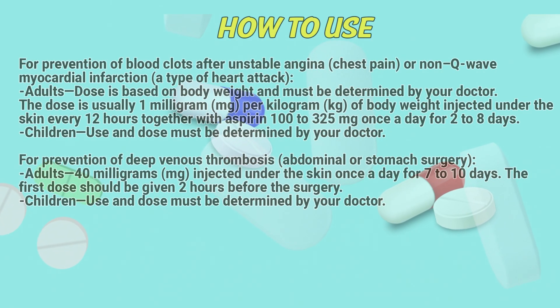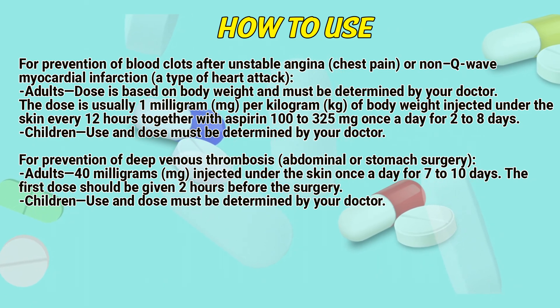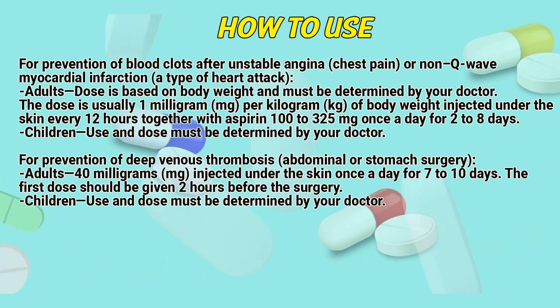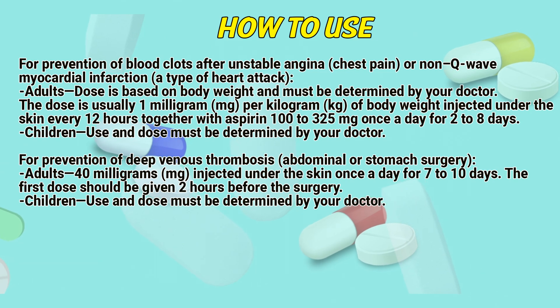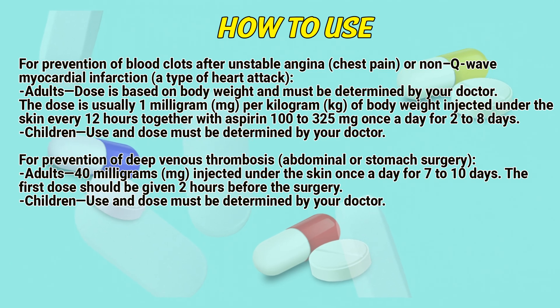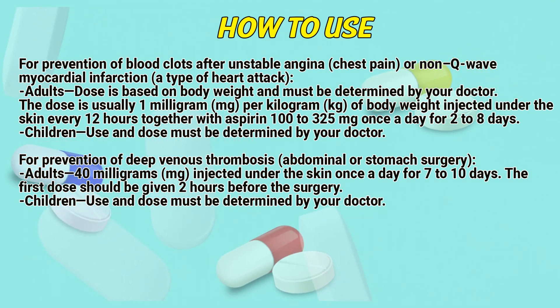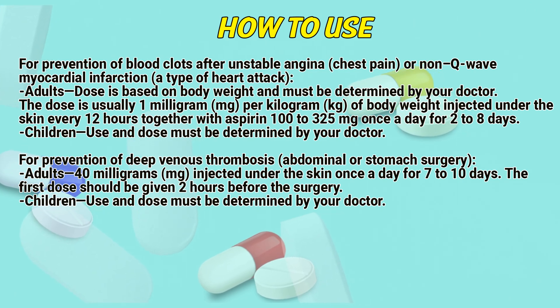For prevention of blood clots, unstable angina, chest pain, or non-Q-wave myocardial infarction (a type of heart attack): Adults — dose is based on body weight and must be determined by a doctor. The dose is usually 1 mg per kg of body weight injected under the skin every 12 hours, together with aspirin 100 to 325 mg once a day for 2 to 8 days.